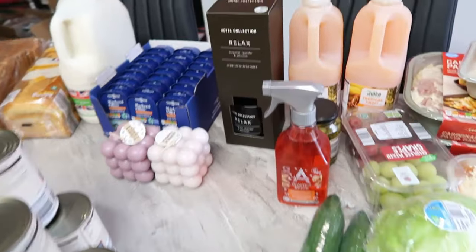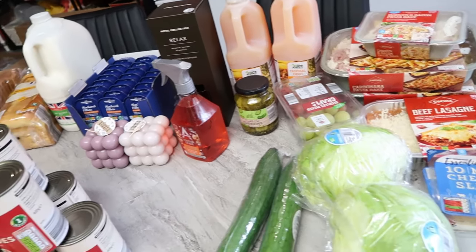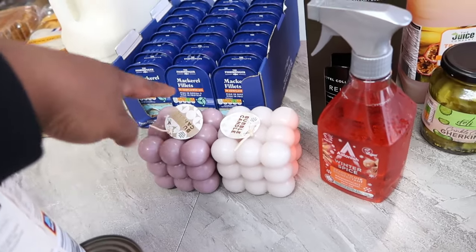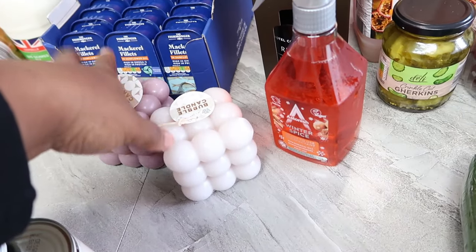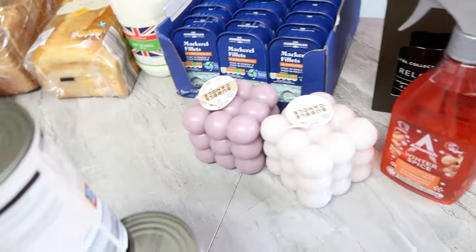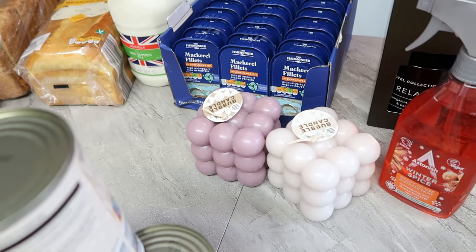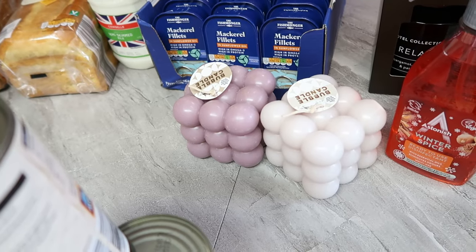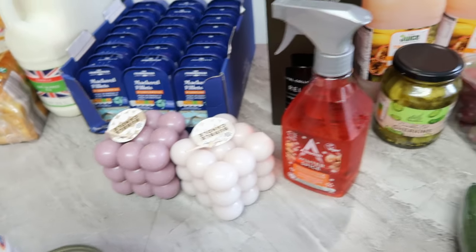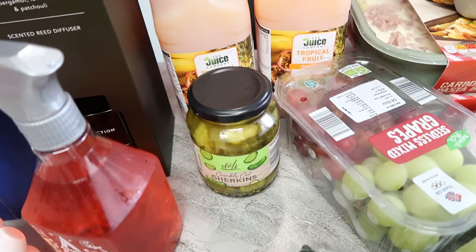I also saw these bubble candles. I was going to buy three but unfortunately only this white one was left — the other colors were gone. I went to get three different colors for decoration; I'm not going to burn them, they look too cute. They're 99p each. I also got some grill kings — it's been a long time since I ate those. They're 79p and I bought just one.